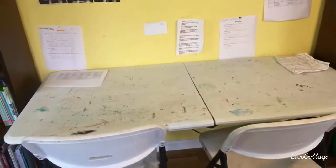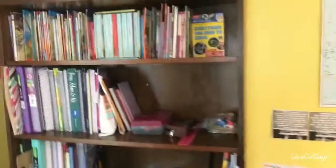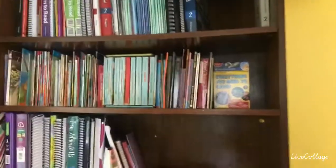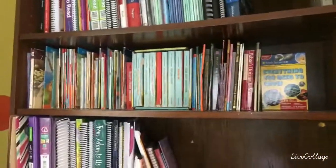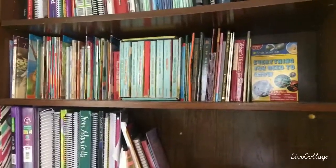This is where my girls do their schoolwork. You can see our table is very well used. Over here on our bookshelf, on the top, I have all of the curriculum that we're not using right now. Moving down on our bookshelf, I have our chapter books, read-alouds, things like that.